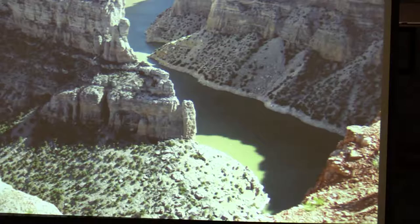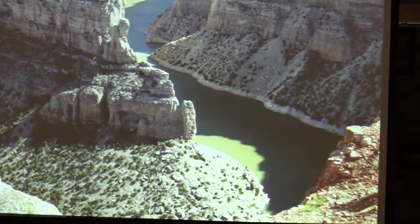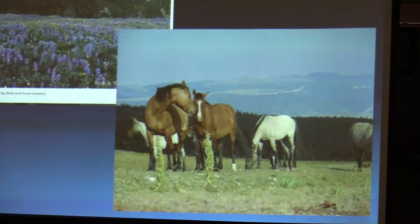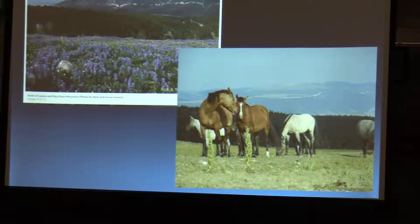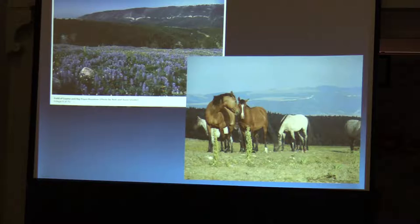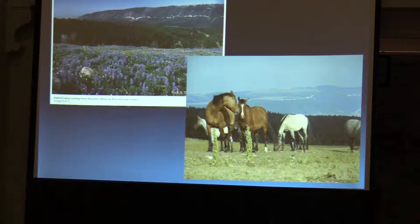This is Bighorn Canyon. You can go by boat some 30 to 40 miles between two landings, one to the north and one to the south — it's really a beautiful place. The Pryors are really well known because they're one of three places in the United States that have herds of wild horses. These horses have been linked to the Spanish conquistadors back in about the late 1600s, and they're really magnificent if you ever get up on top of East Pryor Mountain.